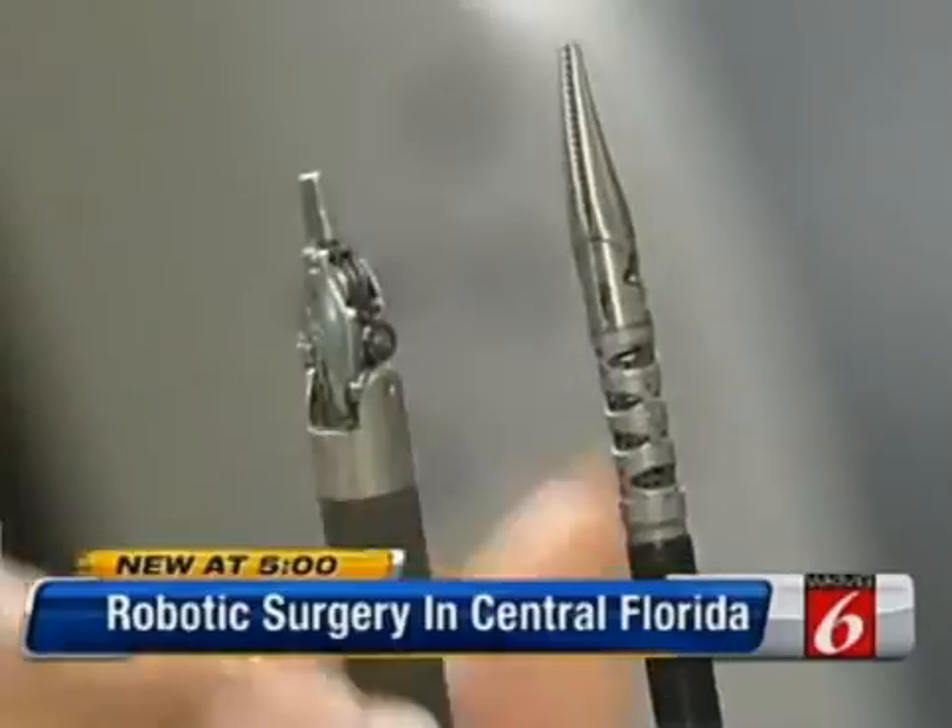These are the tiny tools that go on to the end of the robotic arms. And if you think these are small, in the next couple of years, even tinier technology will be available to surgeons to help them get into those hard-to-reach places.